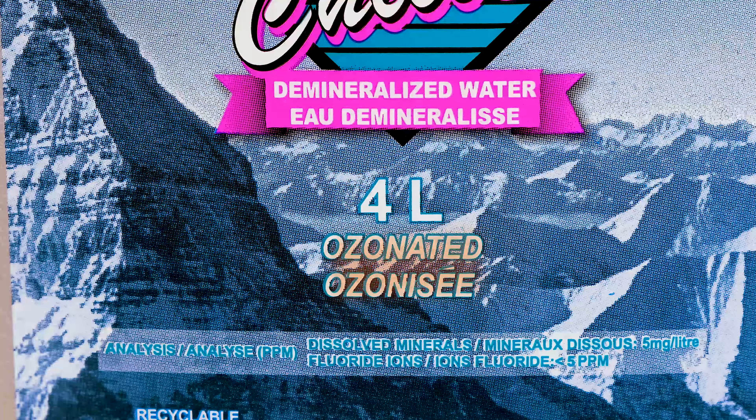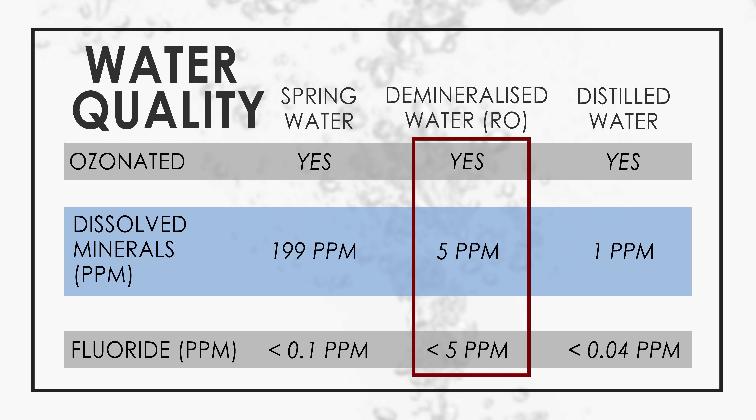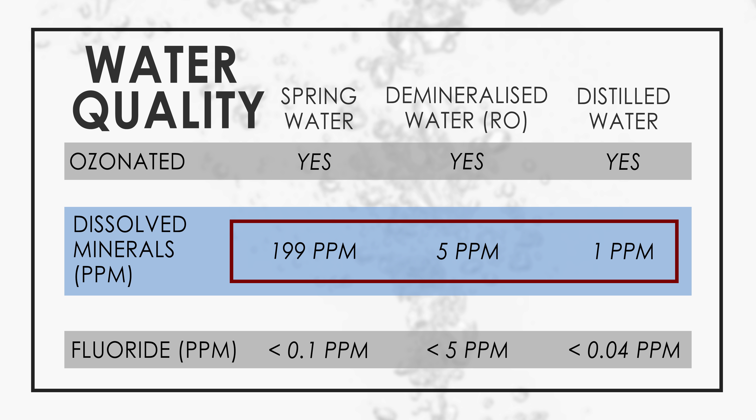It says it is ozonated, which we know helps the water last longer on the shelves, and we see its mineral content is 5 mg per litre, while its fluoride content is less than 5 parts per million or 5 mg per litre. As we can see, it is right in the middle where purity is concerned compared to the other waters offered by Arctic Chiller, but still very pure compared to spring water.